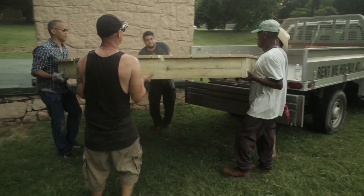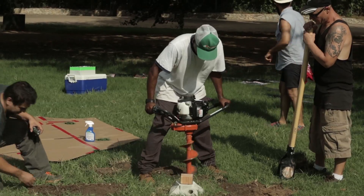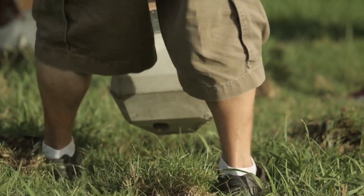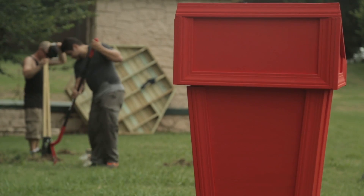Working with my team to install it, we had to create the foundation and set the piece, and then erect the flagpoles themselves and attach the podium.